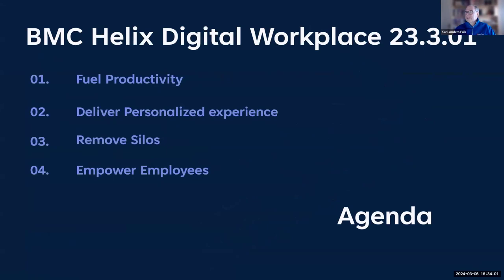The focus in Digital Workplace this period has been on a few value statements. The first is productivity — we want to ensure employees in a company are as productive as possible. The second is providing a personalized experience, so when you work in DWP you get something that makes sense to you. The third is about removing silos — more collaboration between teams and people. And finally, there are things to help you administer DWP more efficiently.